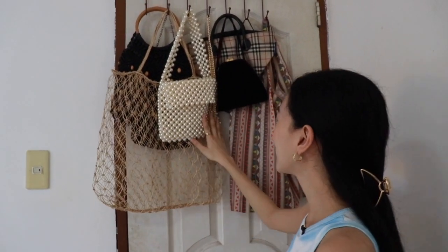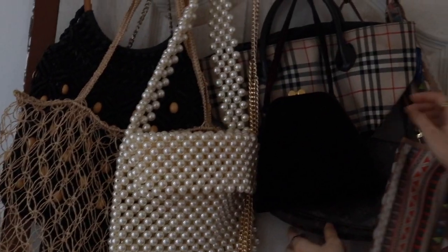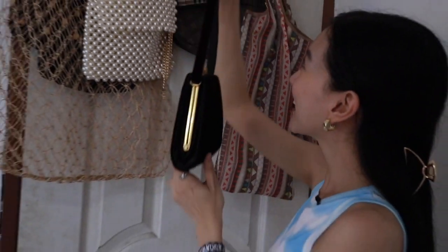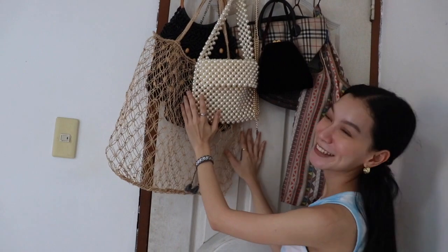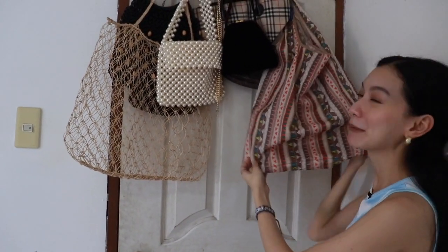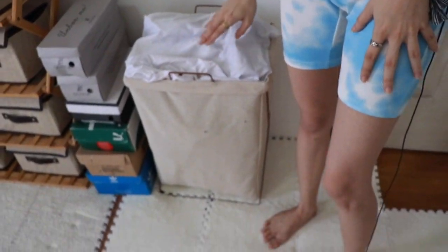So let's start with my side of the room. First, this is our door — I have my favorite bags hanging here. We have some vintage bags, so cute right? And then we also have pearl bags. This one is vegan leather — I wonder when we'll actually get to use these bags.